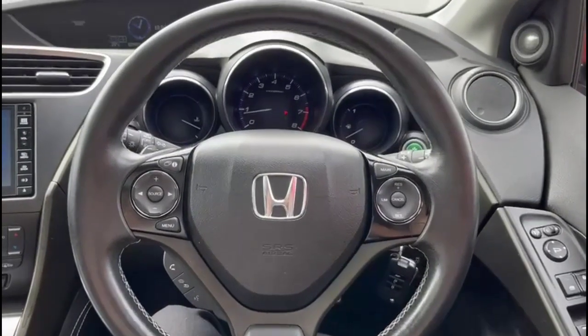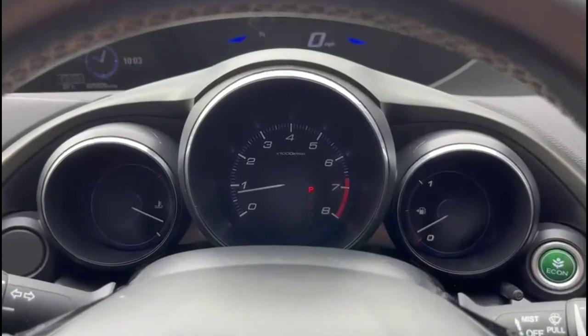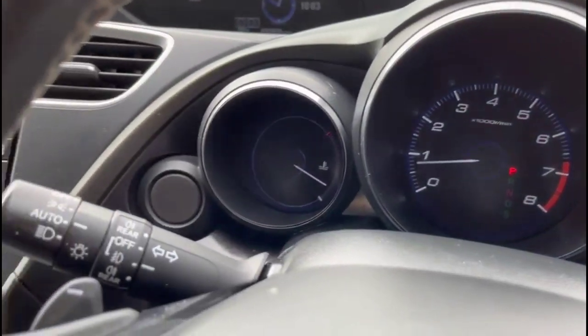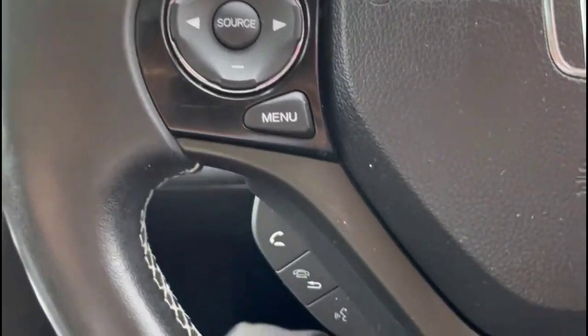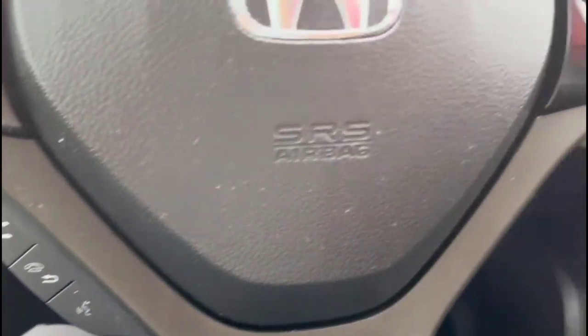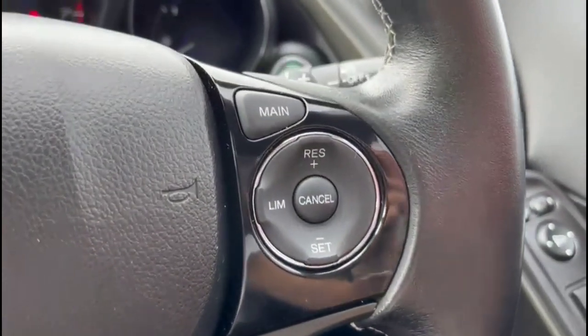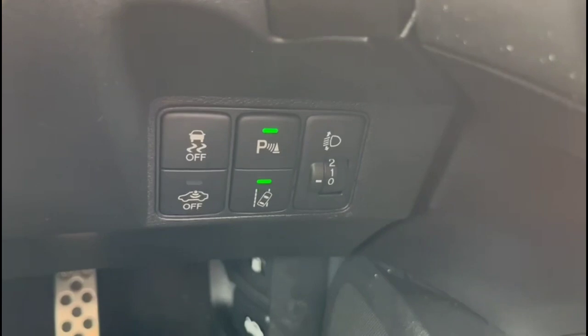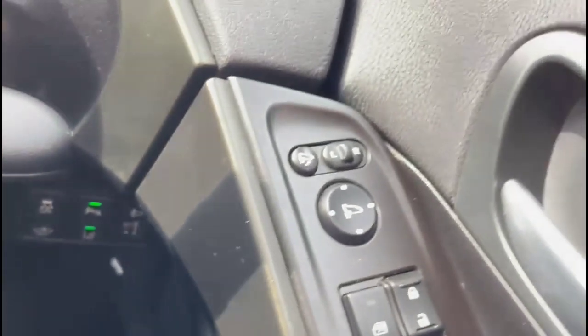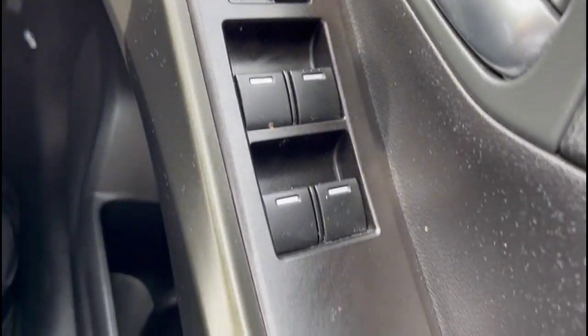Inside is a multifunction steering wheel with audio and Bluetooth controls and cruise control plus gearshift paddles, automatic lights and wipers, lane departure warning, electric folding mirrors and front and rear electric windows.